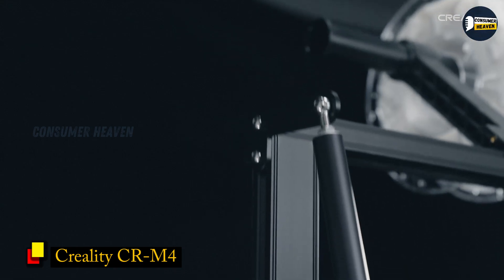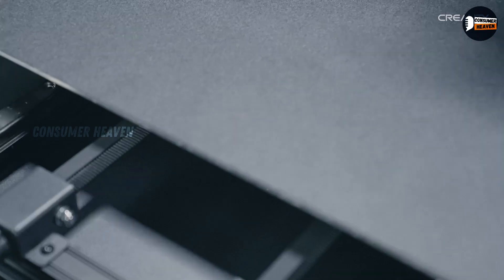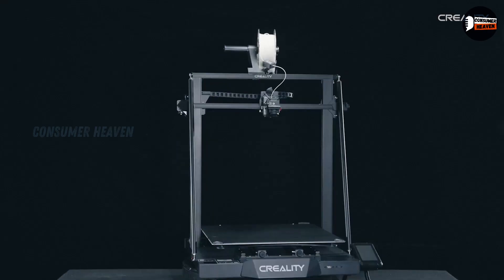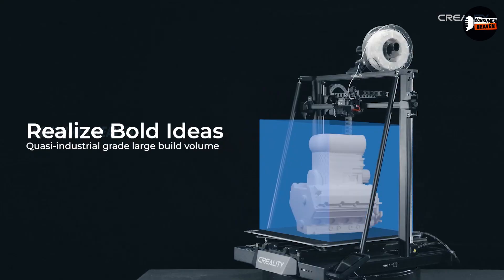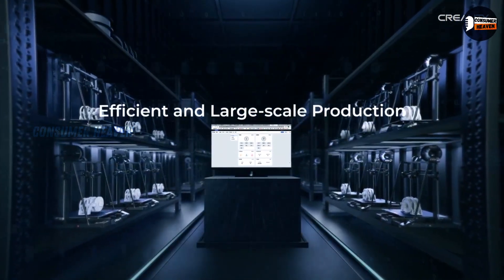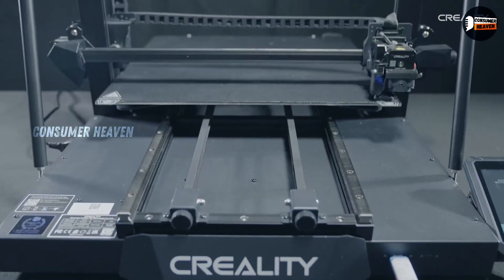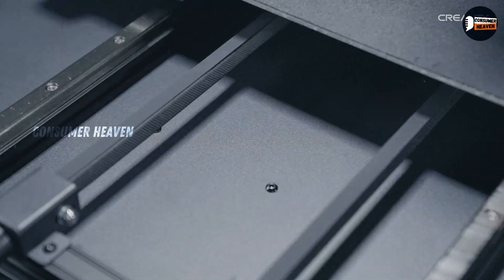Number 3: Creality CRM4. Coming in at number 3, we've got the Creality CRM4, a large-format beast built for serious printing. This printer shines with its dual Y-axis linear rails and rigid triangular frame, which keeps everything stable even during oversized projects. The Sprite dual-gear direct-drive extruder and Volcano-style hotend heat up to 300 degrees, giving you the flexibility to print with PLA, TPU, PETG, ABS, and even advanced materials like nylon. Its PC spring steel build plate offers excellent adhesion and easy part removal, while the CR Touch auto-leveling system ensures your first layers are spot-on.